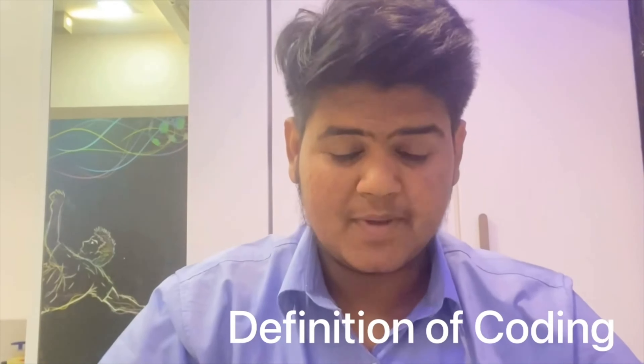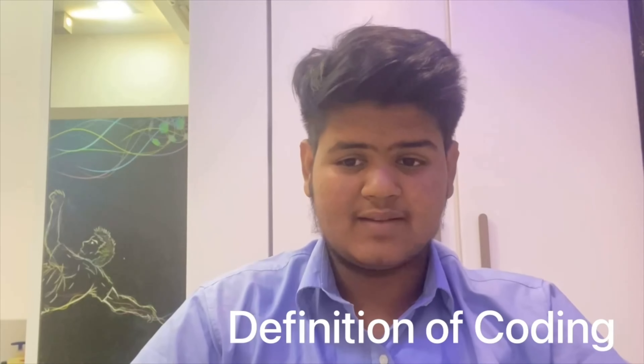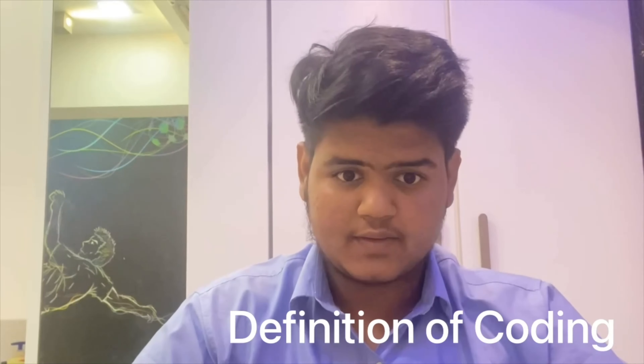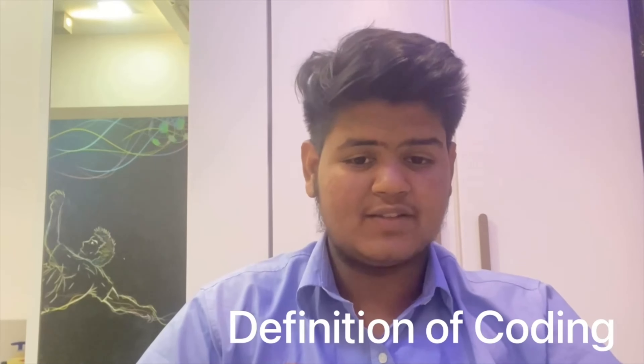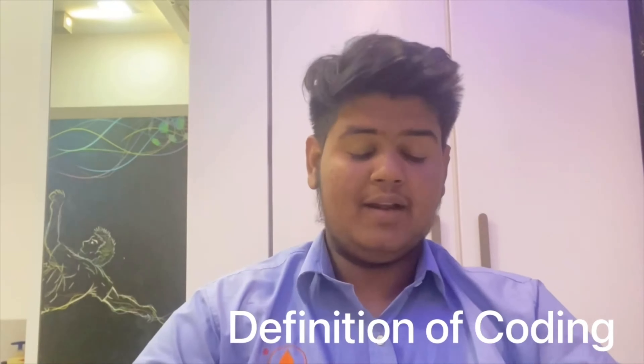Let's get started. Coding, sometimes called computer programming, is how we communicate with computers. Coders tell a computer what actions to take, and by writing code it's like creating a set of instructions. By learning to write code, you can do many cool things with your computer. You can tell your computer how and what to behave in a much faster way. You can use this skill to make websites and apps, create software, process data, and do a lot of other cool things.